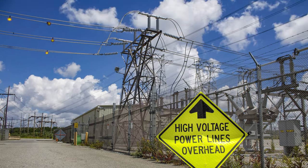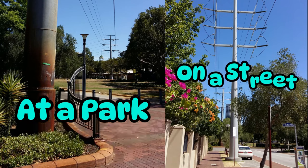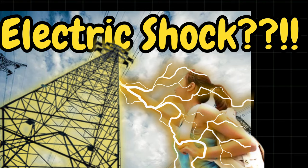High-voltage transmission towers are often surrounded by restricted areas. But then there are just some of them openly accessible to everyone. In this video, we answer what actually happens when you touch a transmission tower.